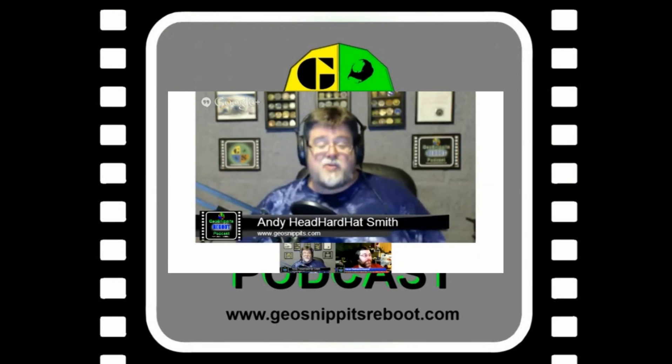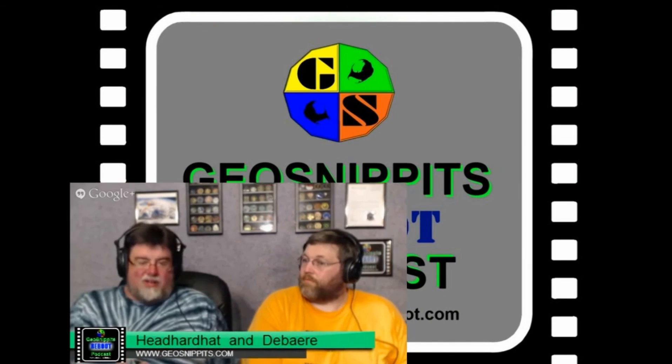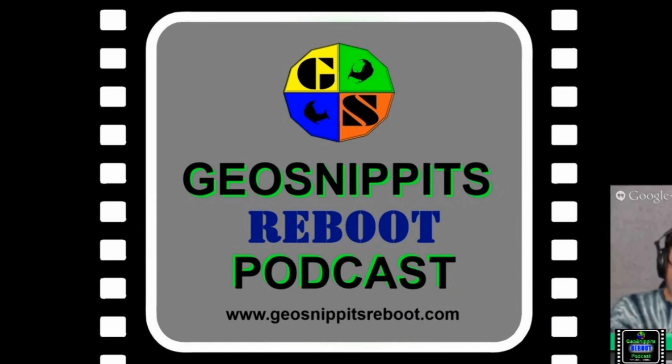Welcome to the GeoSnippets Reboot Podcast. All I can say is check everything — don't take anything for granted when you go geocaching, because you never know.